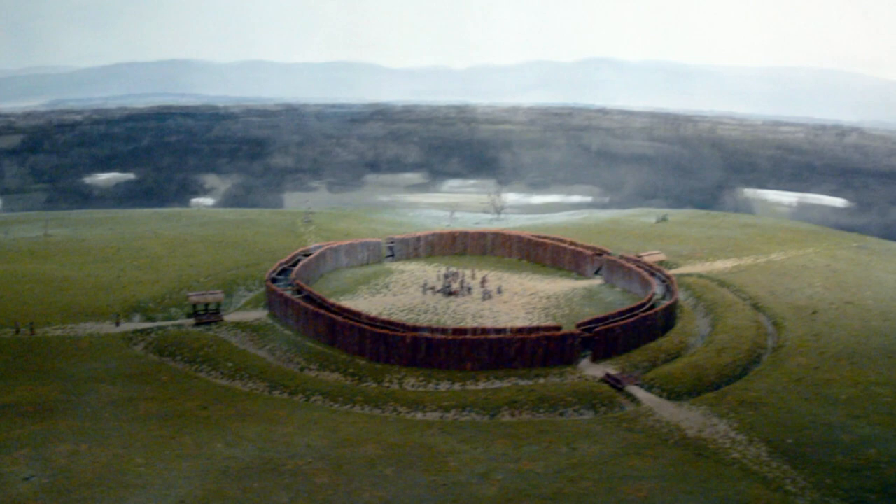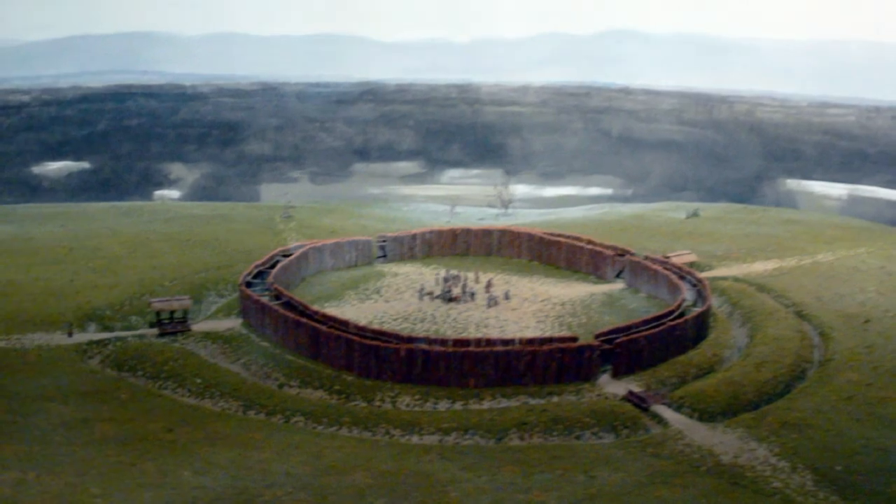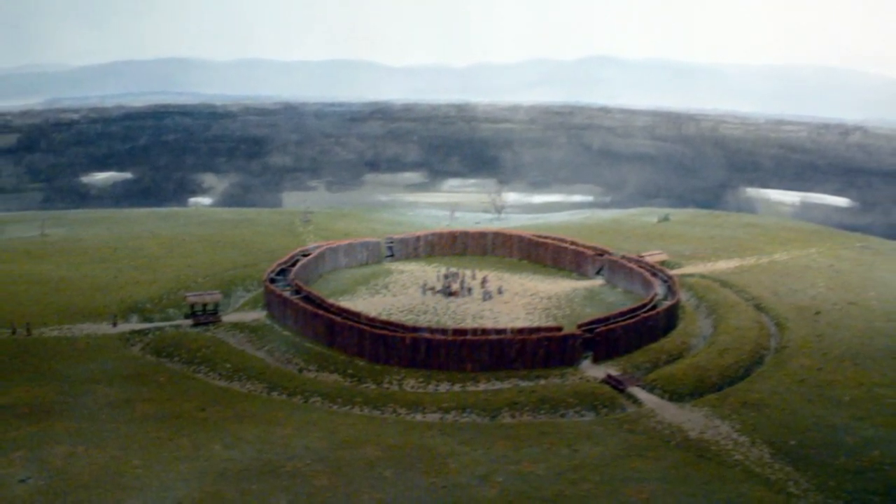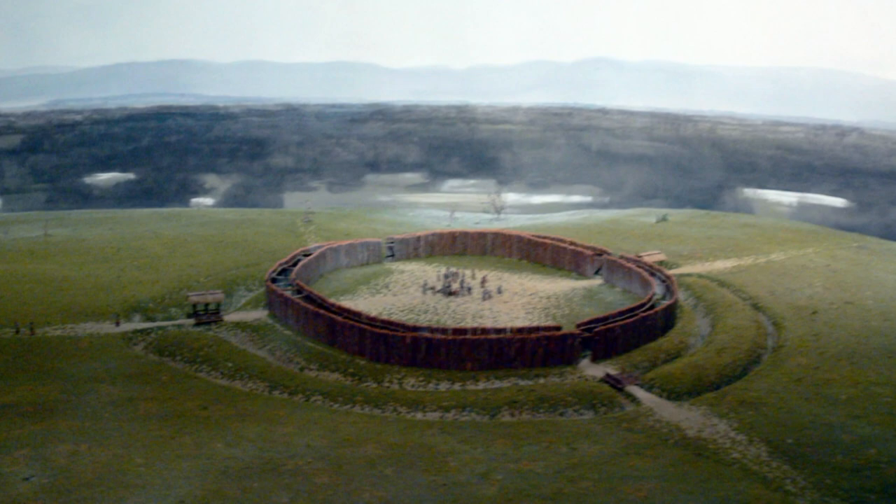Hundreds of these circular earthworks have been found throughout Central Europe, but they all date to a span of just two or three centuries. While their popularity in the late Neolithic is clear, their function is still in question. In 1991, the earliest known roundel was found in Germany, also corresponding to the stroked pottery culture.